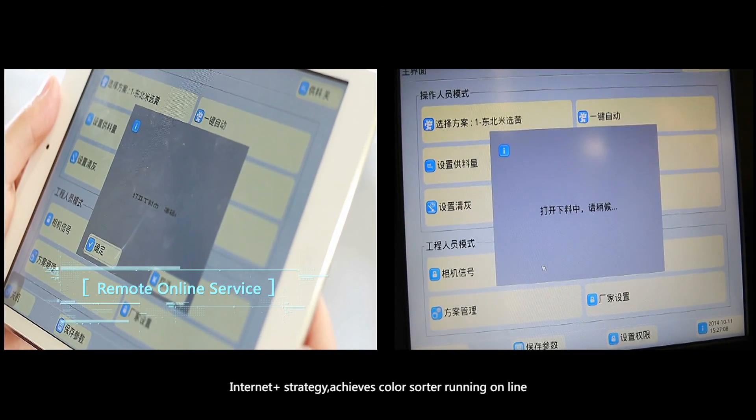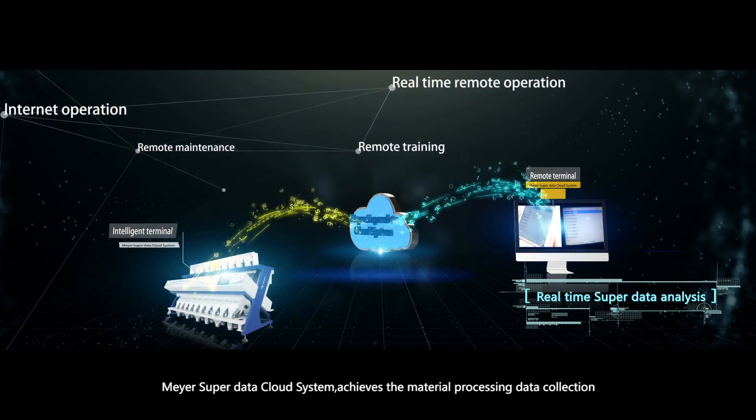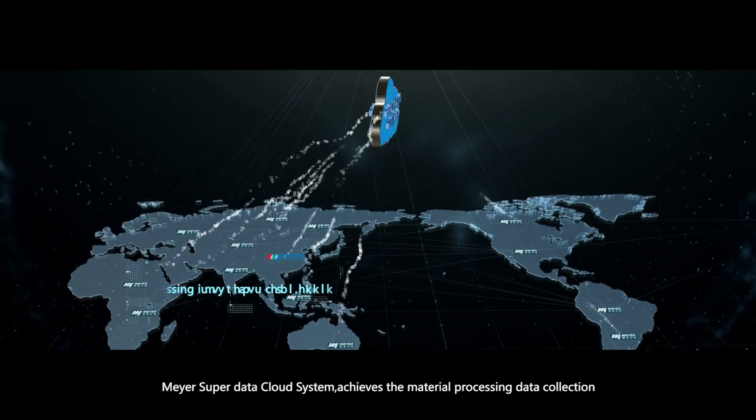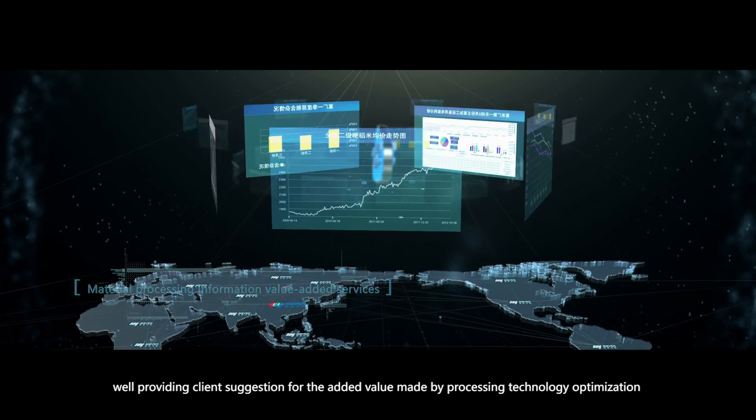The Internet Plus strategy achieves counter-sorter running ROI. The VR SuperData cloud system achieves material processing data collection, while providing client suggestions for added value made by processing technology optimization.